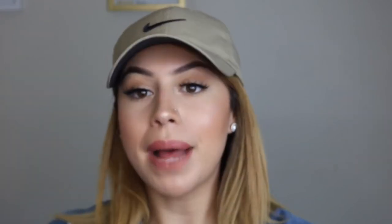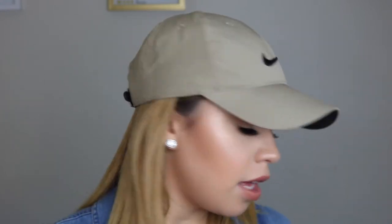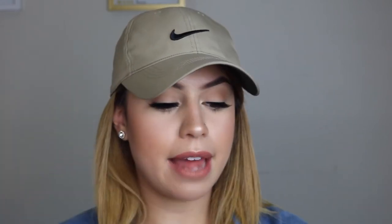As for blush, I like to bring my MAC Melba blush — that's the only blush I wear. For concealers I bring a couple: my Tarte Shape Tape, which is the bomb and my go-to, along with my Makeup Forever Ultra HD Concealer and my LA Girl Pro Conceal in the yellow shade. I also bring my Anastasia clear brow gel because you need to set your brows.